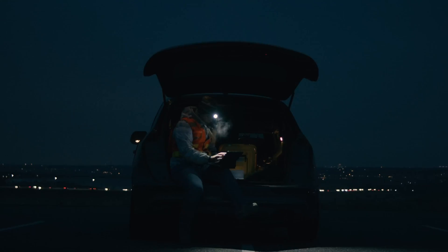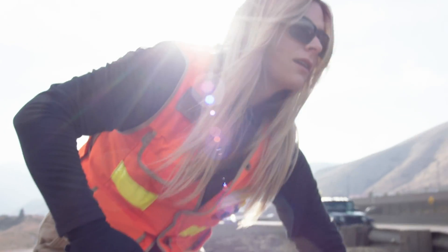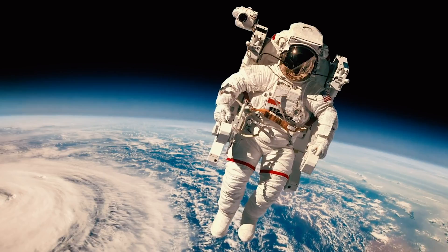Early mornings, late nights, up high, down low. Not afraid of a tight squeeze. Love speed. Is there anywhere the SX12 can't go? Not on this planet.